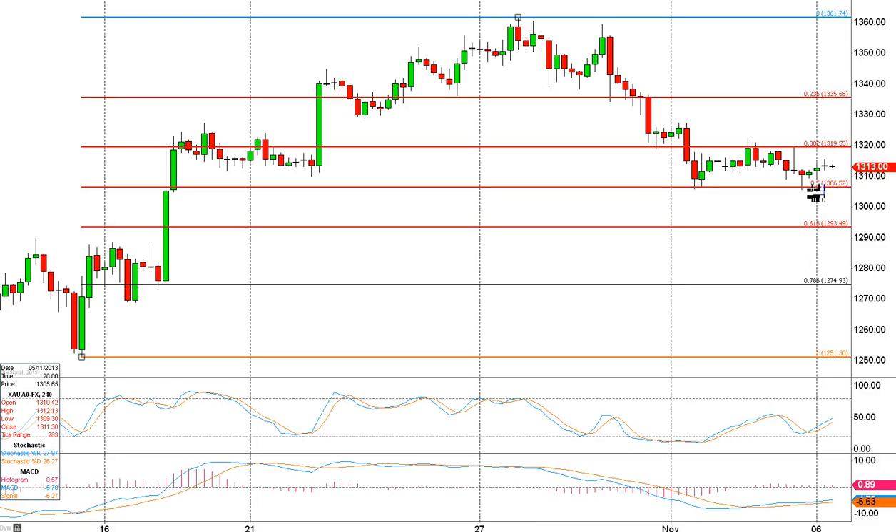We've got some support down at 13.06. We haven't managed to get below there this week, so that's holding up quite well. Just watch those two levels. This is the area to watch and perhaps trade — the 13.06 up to the 13.19, 13.20 area — and then watch for a break. I think if we're going to break, we could break lower.